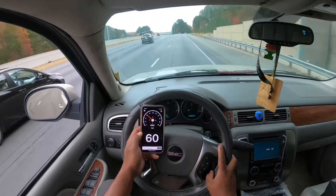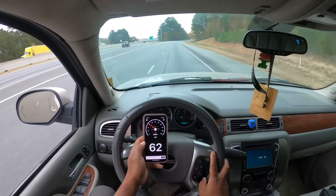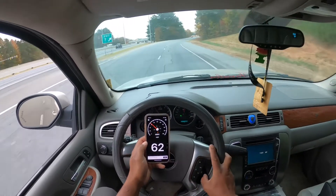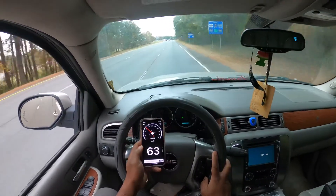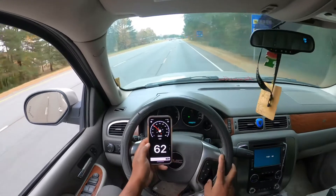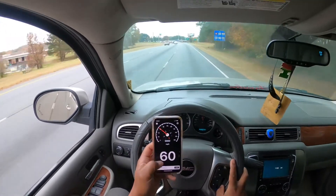61, just a tad — 60, 61. So it's accurate, we're good to go. 61, 63 — I guess I'm going down a little bit of a hill, picked up a little speed, but anyway she's good to go.